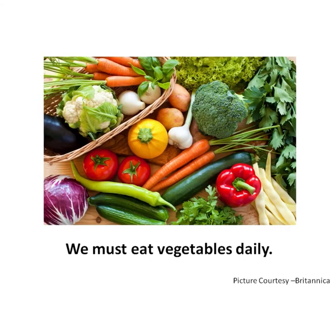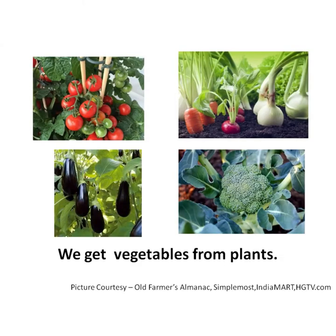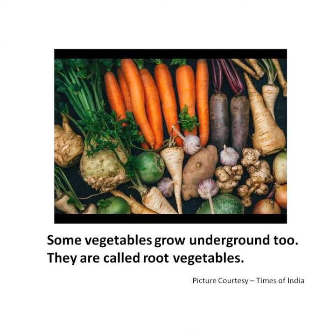Now let's learn conversation sentences on vegetables. We must eat vegetables daily. We get vegetables from plants. Some vegetables grow underground too. They are called root vegetables.